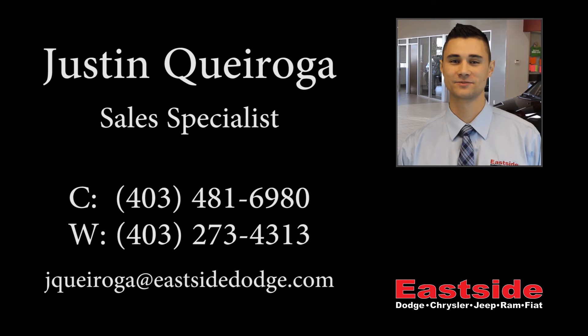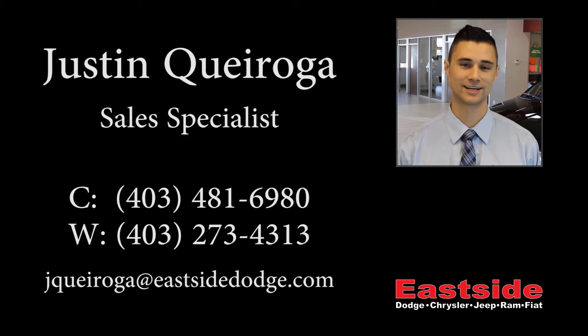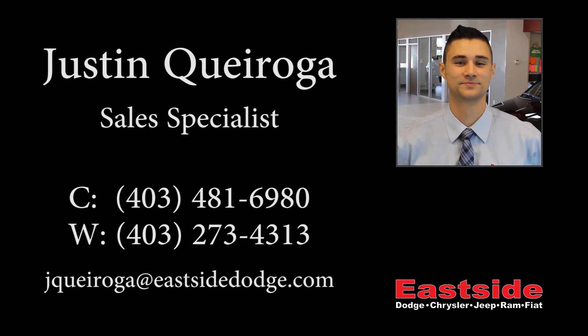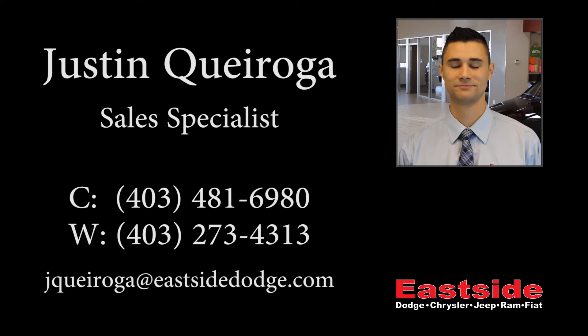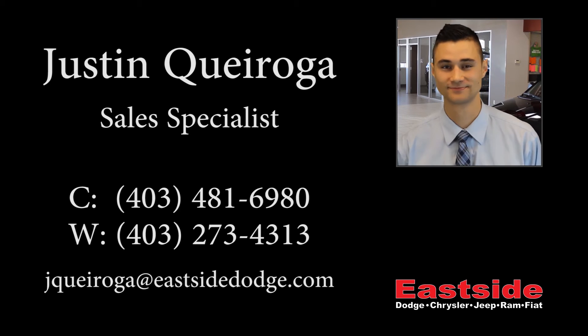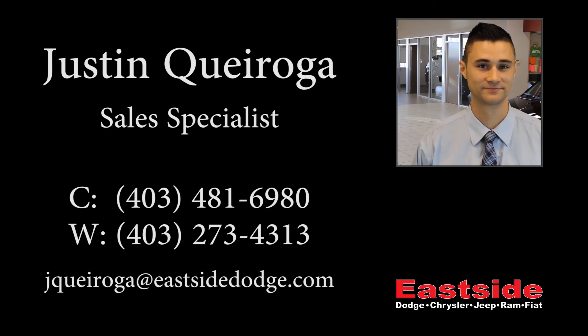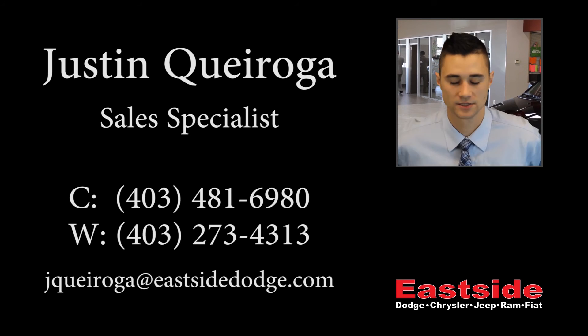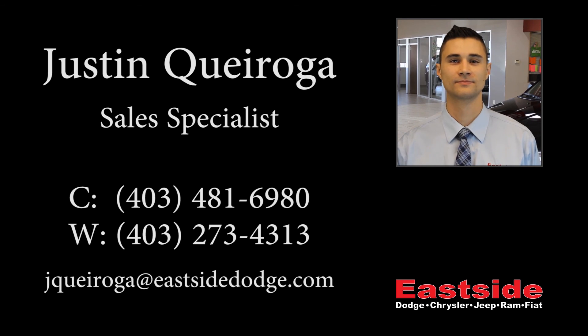Thanks for watching the video. I hope it helped and I can't wait to talk to you soon. I'll see you next time.